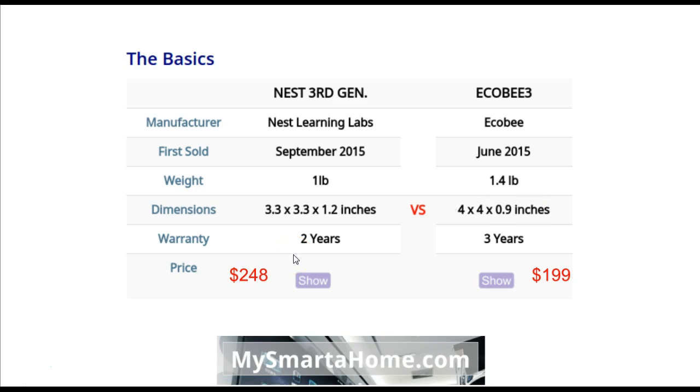For warranties, the Nest comes with a 2-year warranty, but the Ecobee 3 comes with a better 3-year warranty. In terms of prices — and obviously the price changes — the current price for the Nest on Amazon is $248 and the current price for the Ecobee 3 is $199.